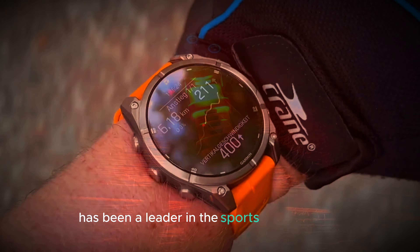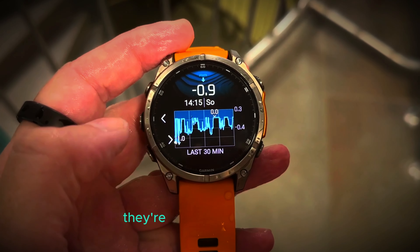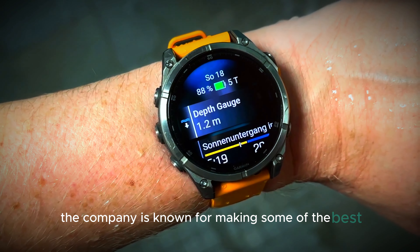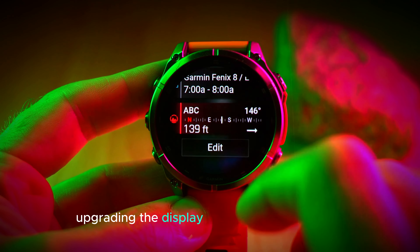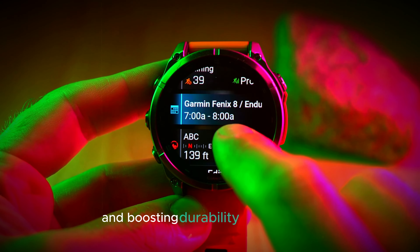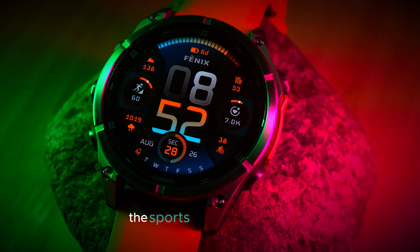Garmin has been a leader in the sports watch market for a long time, and with the Fenix 8 Pro, they're looking to stay on top. The company is known for making some of the best and most reliable sports watches, and this new model could help them keep that reputation. By upgrading the display, improving performance, and boosting durability and accuracy, Garmin is aiming to stay ahead of the competition in the sports and fitness world.